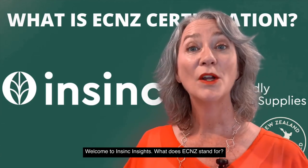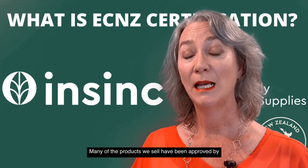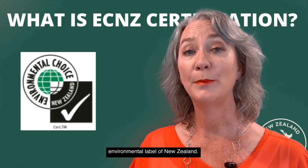TwinSync Insights. What does ECNZ stand for? Many of the products we sell have been approved by Environmental Choice New Zealand. This is the official environmental label of New Zealand.